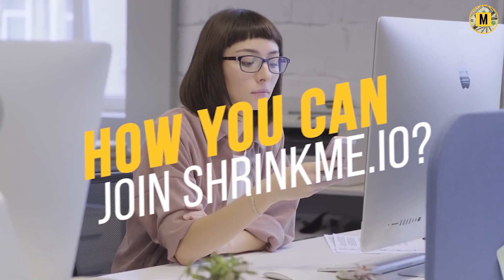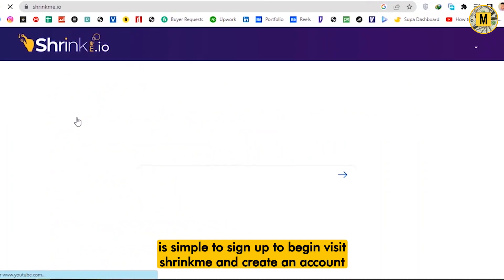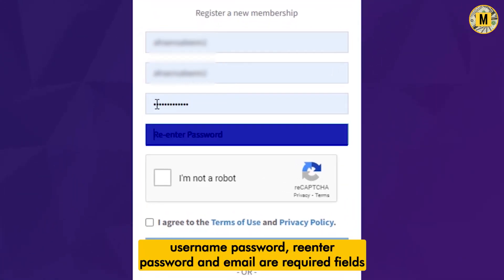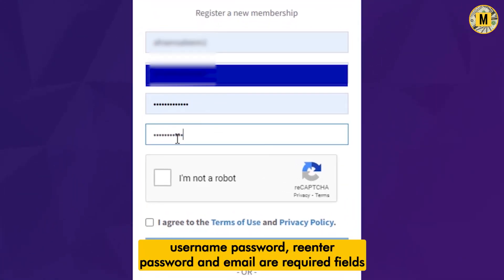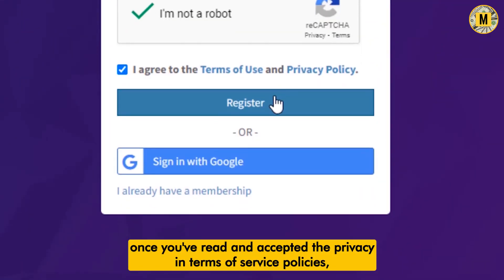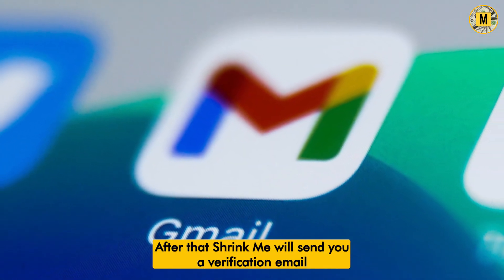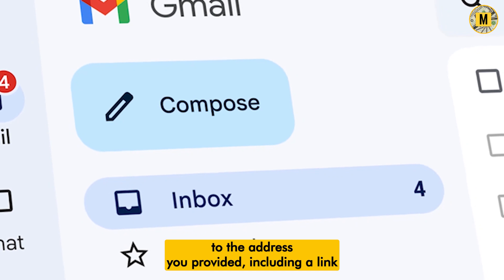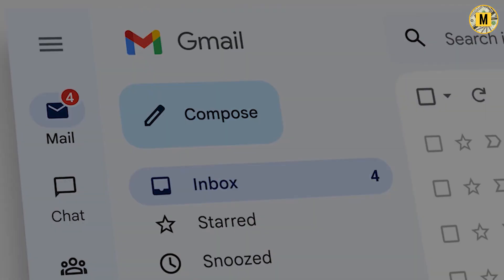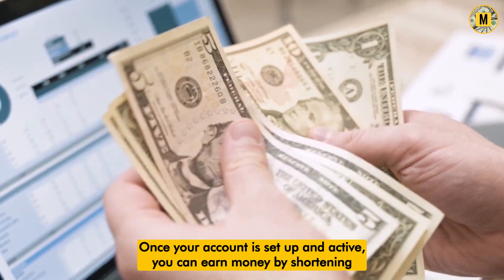It is simple to sign up. Visit ShrinkMe and create an account — username, password, re-enter password, and email are required fields. Once you've read and accepted the privacy and terms of service policies, click the register button. After that, ShrinkMe will send you a verification email to the address you provided, including a link you must click to complete the verification process. Once your account is set up and active, you can earn money by shortening and promoting links.